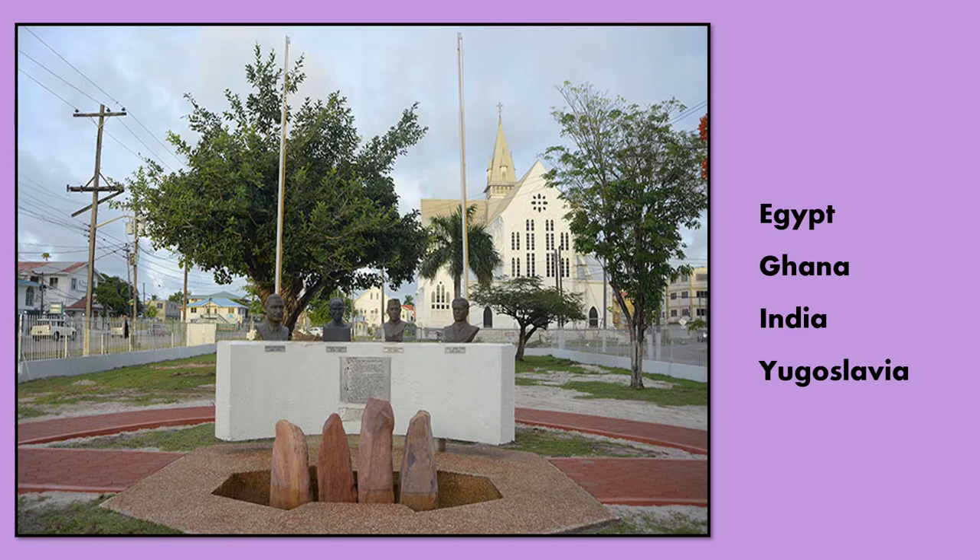The founding members were presidents of Egypt, Ghana, India and Yugoslavia.